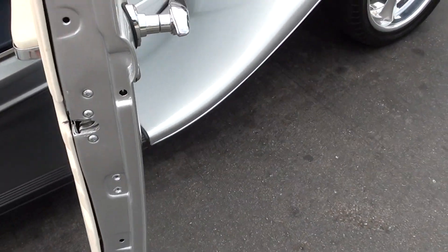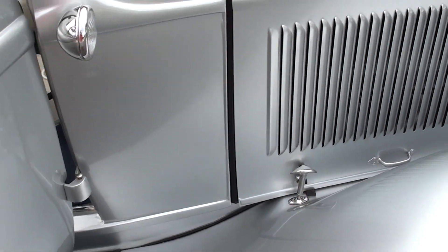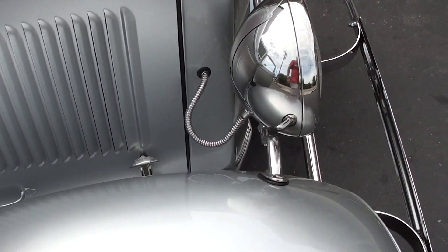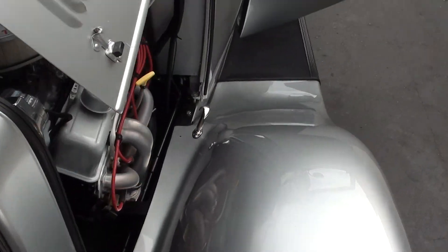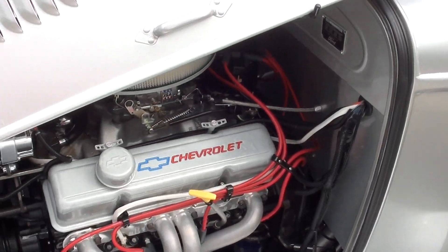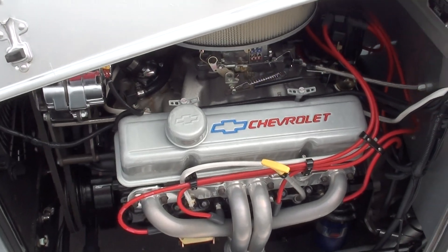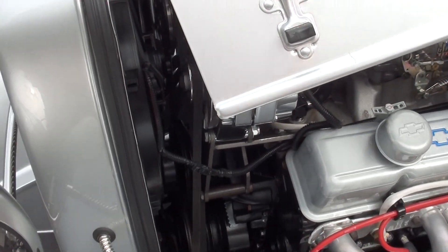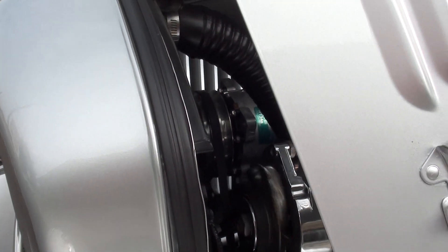Car is fired up. Fillet side mirrors. Again, we cruised it — 96 degrees out with the air on. The AC just kicked on, it blows ice cold.